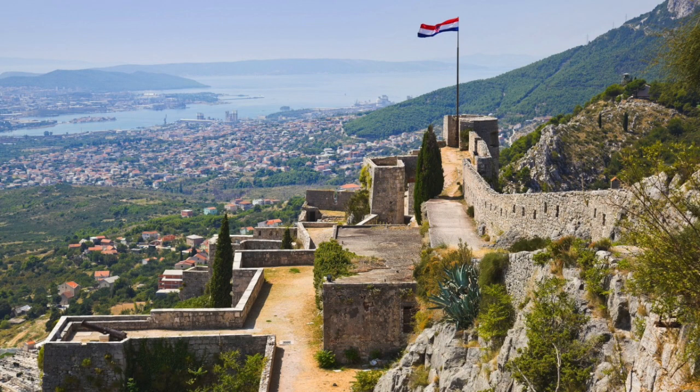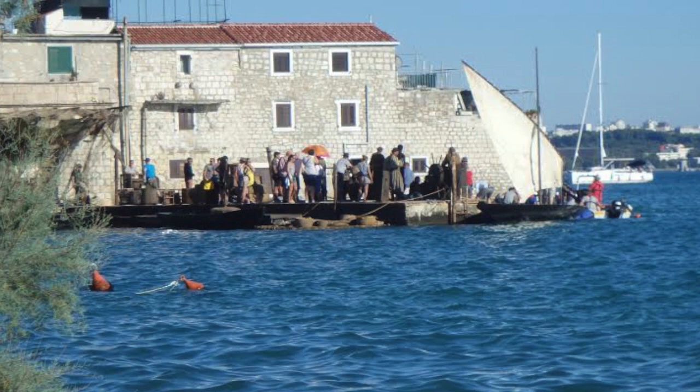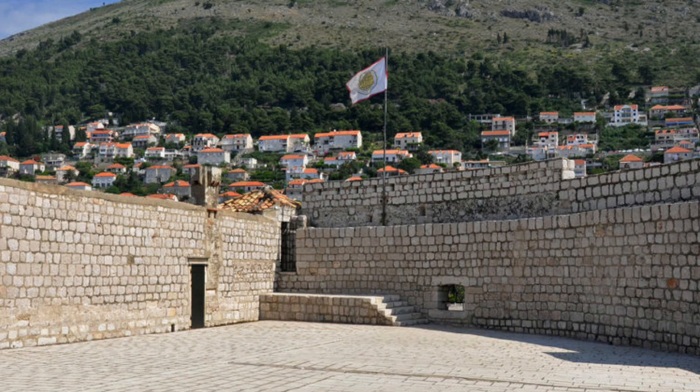Also just outside of Split is the seaside village of Castel Gomilica, where Arya Stark rowed into Braavos for the first time this season — that's in a rowboat. That village has a look something like Renaissance Venice, and indeed the town once belonged to Italy. Like a lot of locations in Croatia, the producers only had to add a few computer-generated background scenes to match what was already there.